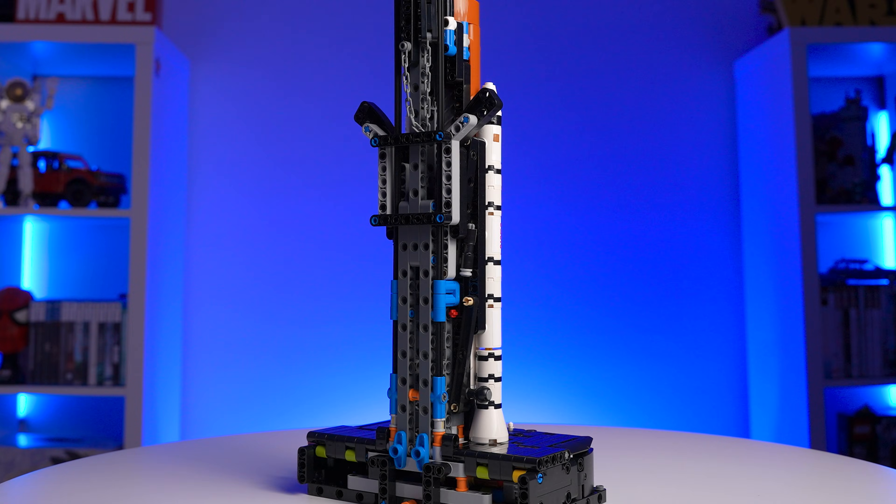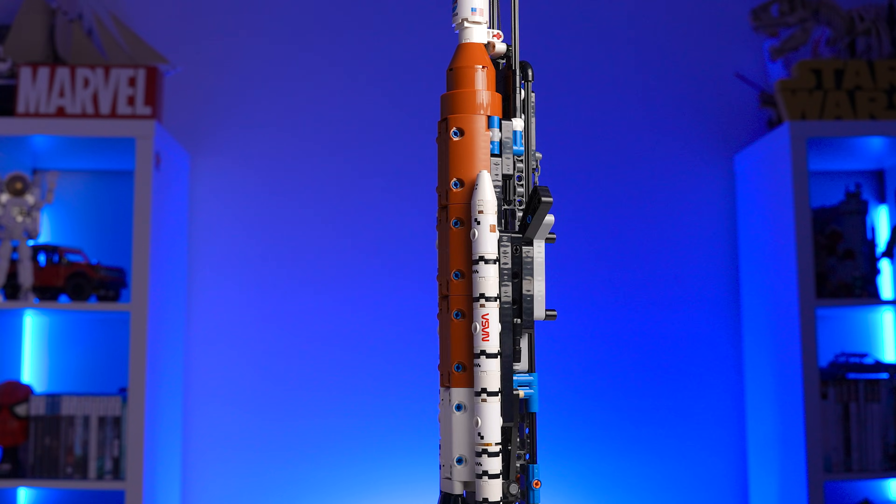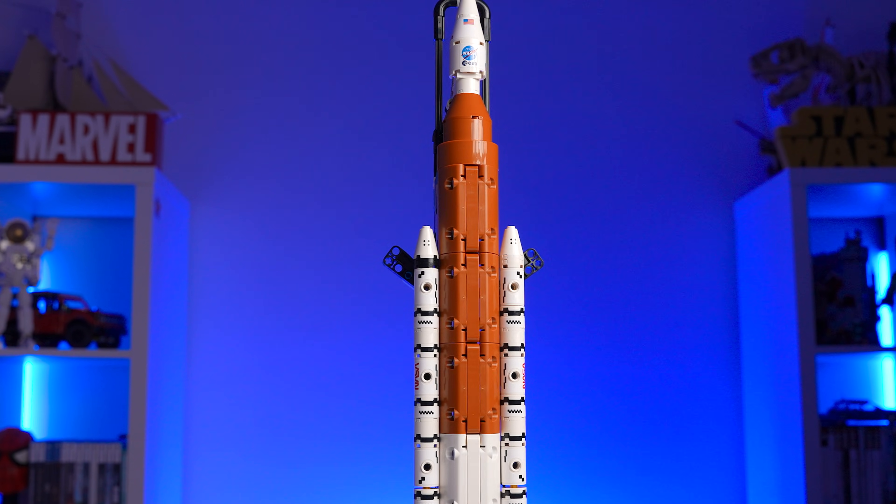If you have a child at home who's even a little bit interested in space, then this is a highly recommended set. I mean, let me go even further — this can be a really good buy for basically anyone, because it looks great and that function is super cool.